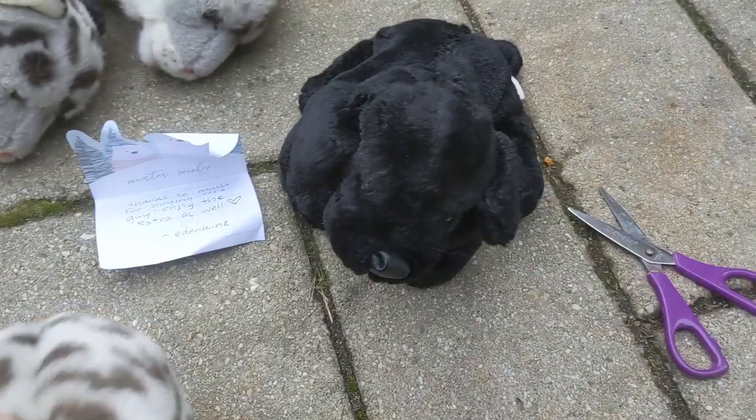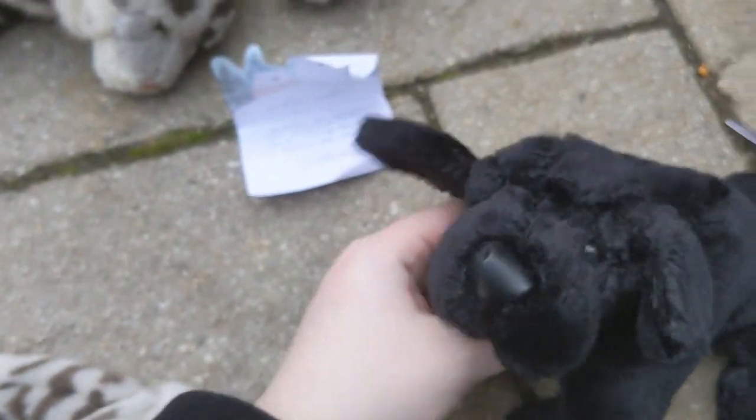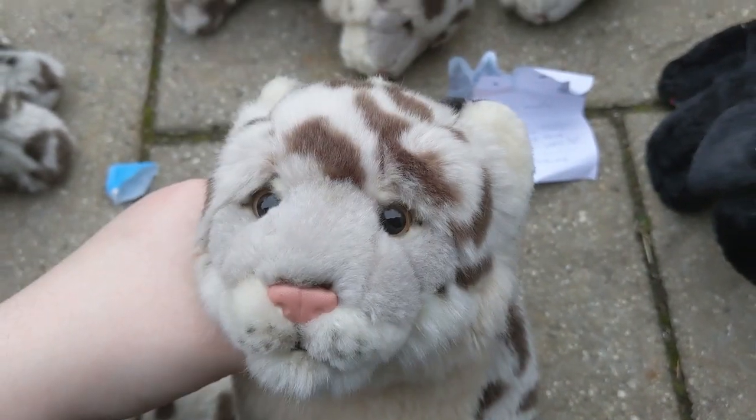Once I decide what the gender and the name is for the Snow Leopard, it'll go right on screen. As for the Black Lab, it was a surprise. Since the seller's name is Edenkins, I'm going to name this one Eden. I'll see you guys in the next one.